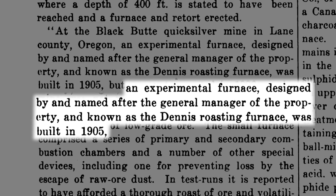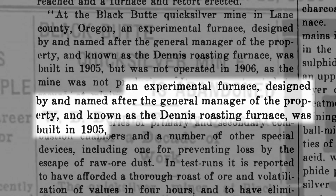The fortunes of the mercury mine were directly related to the cost of mercury. When the price of mercury dropped in 1909, the mine closed.